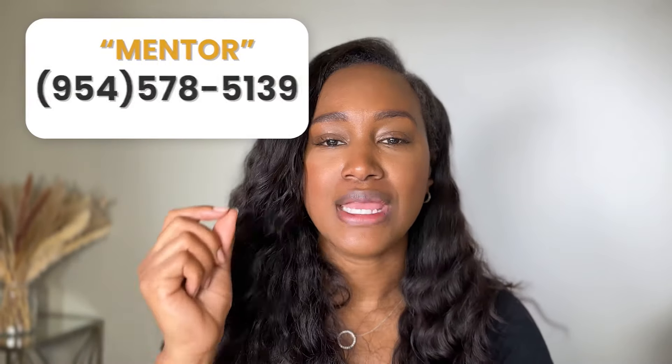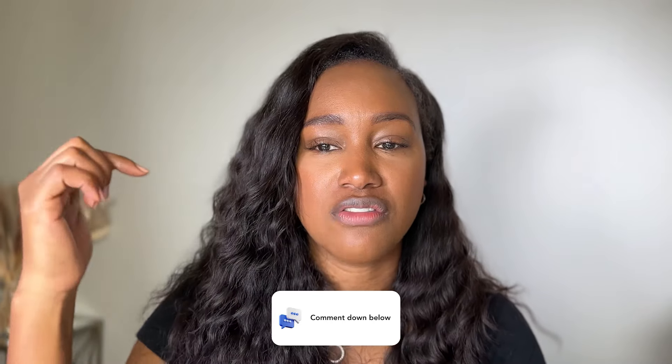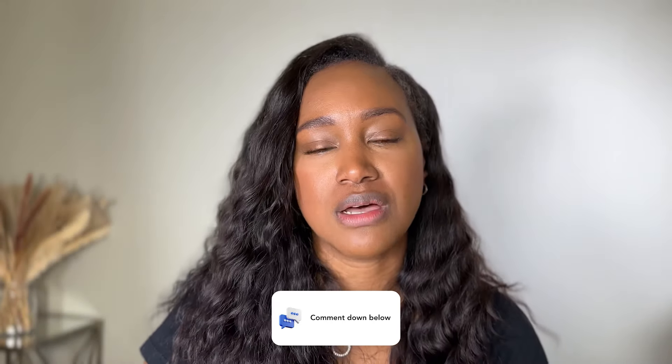If you're interested in the mentorship program to learn what you need to know to open your own event space this year, make sure you text 'mentor' to the number on screen and we'll see if you're a fit. If you have any questions about event space or business topics, write in the comments below — I respond and love interacting with you all. Give me a thumbs up if you liked this video, and I hope you have a blessed day, week, month, and rest of the year!